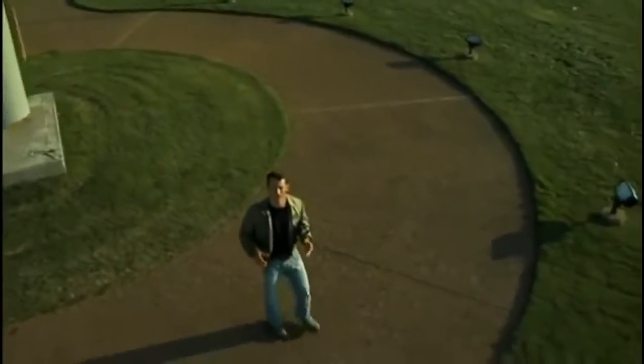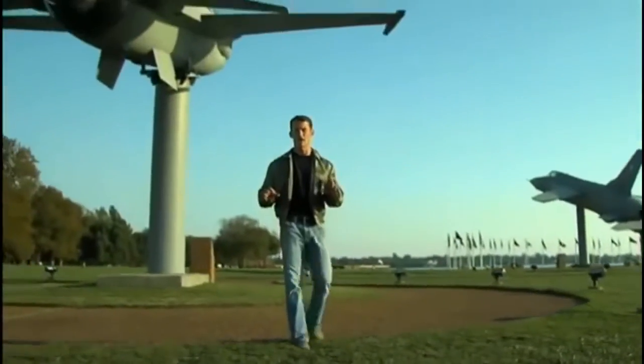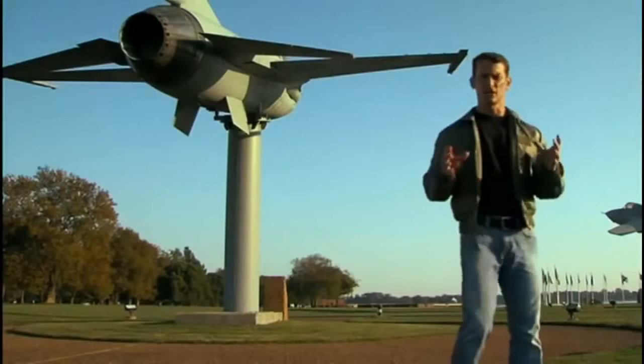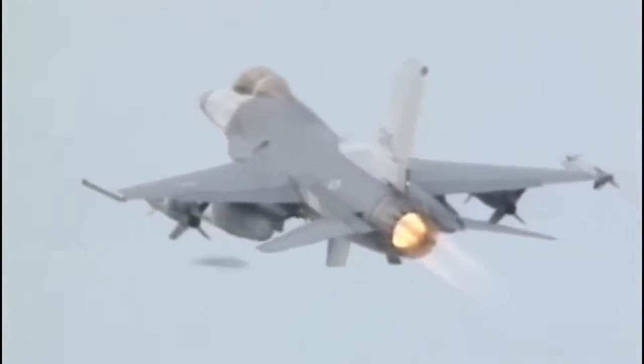The F-16 Fighting Falcon is a lightweight multi-role fighter that is highly maneuverable in air-to-air combat and air-to-ground attack. Designed as a high-performance, cost-effective combat weapon, it's in use by 25 nations around the world. Don't let its small size fool you — the F-16 employs advanced aerospace engineering and flight control systems and can withstand over 9 Gs, more than any other current fighter.